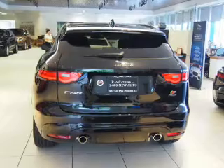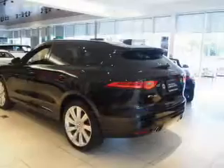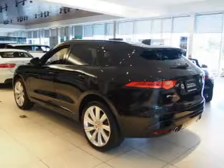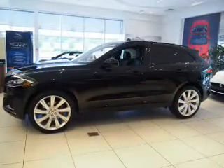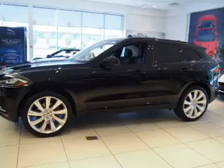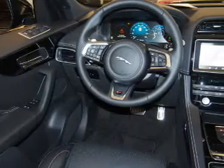Inside you'll find a heated steering wheel, leather seats, heated seats, Bluetooth connectivity, digital radio, Sirius XM satellite radio, auxiliary input, steering wheel controls, a premium sound system, push-button start — great quality at a great price.